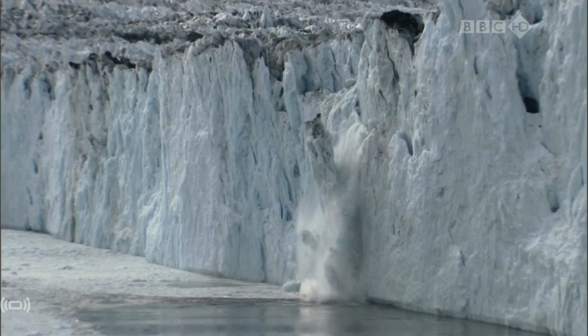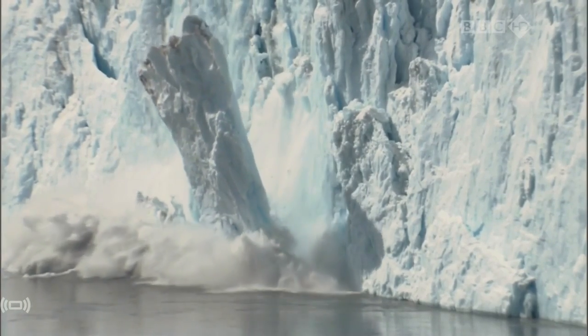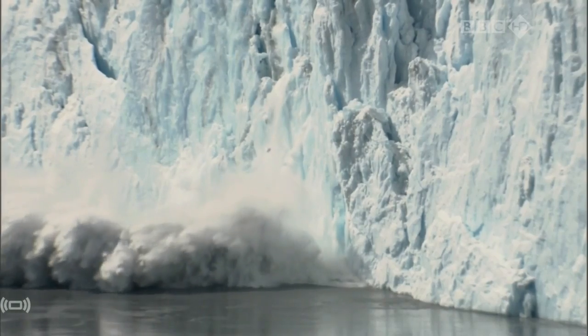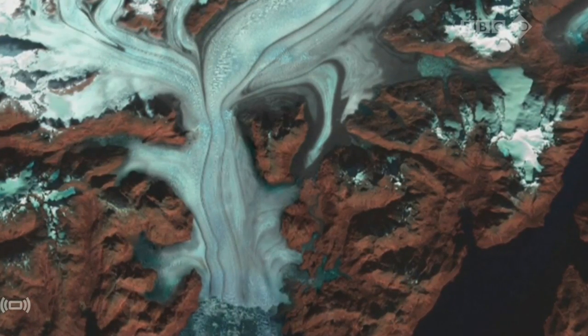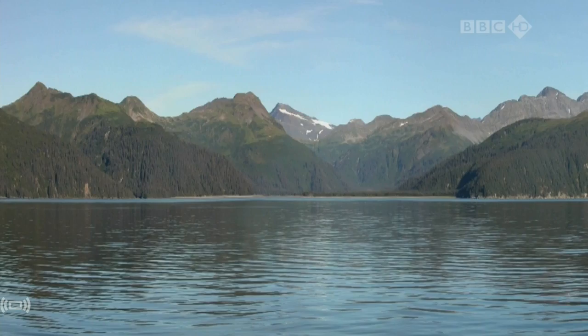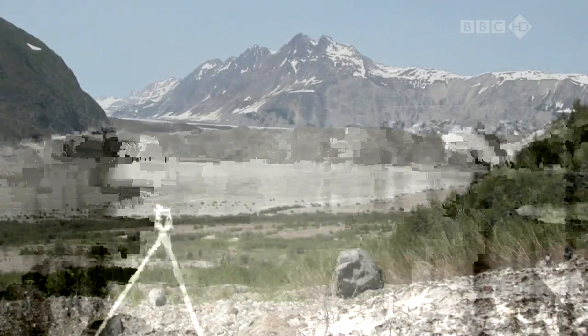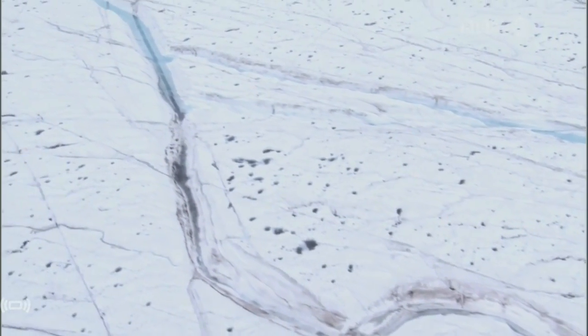The entire ice sheet is changing in a way that I didn't anticipate five years ago. I'm a scientist, so I'm excited to find new results, but it does worry me because if it continues to move that fast, we will actually put a lot of fresh water in the ocean, and it has knock-on effects for the ocean circulation, for the climate, and for the population living close to the ocean.